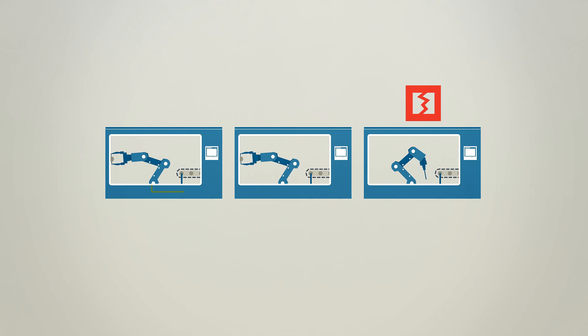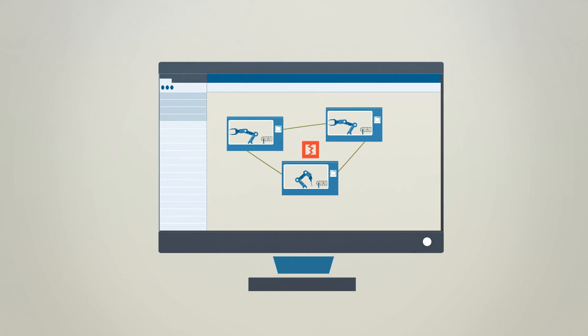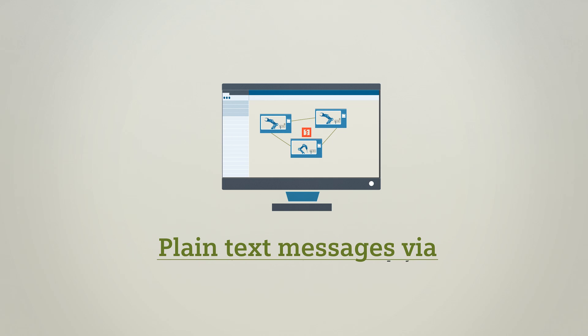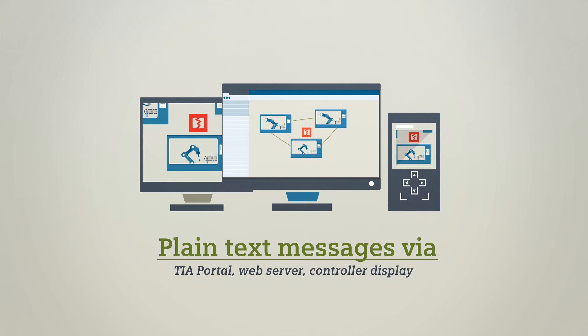Faults in the system are reported automatically and visualized in the topology view, with module alarm text and alarm status. In addition to the TIA Portal, the diagnostics information can also be downloaded via the CPU web server. You can also receive plain text messages via the SIMATIC S7-1500 display.